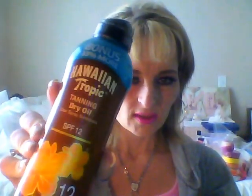This doesn't have any fake colors or tint in it. At the bottom it says water resistant for 40 minutes, skin nourishing, exotic island botanicals — protect, pamper, and nourish. I will try this and let you know the outcome, and you guys will see my tan. As you can see, I'm pretty pale with the bright lighting and window.